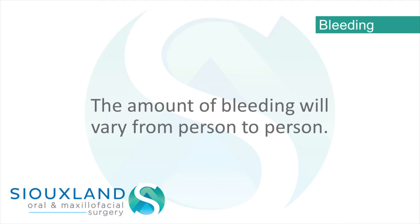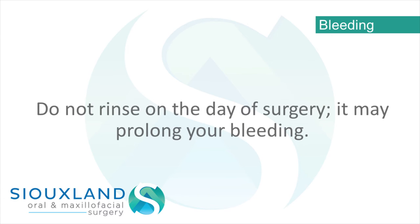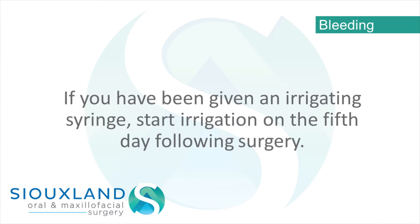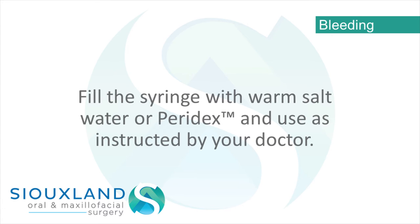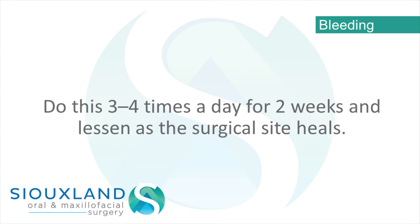The amount of bleeding will vary from person to person. Most of your bleeding will slow within 3 to 4 hours, but a small amount of bleeding is common for up to 24 hours. Do not rinse on the day of surgery — it may prolong your bleeding. If you have been given an irrigating syringe, start irrigation on the 5th day following surgery. Fill the syringe with warm salt water or Paradex and use as instructed by your doctor, 3 to 4 times a day for 2 weeks, lessening as the surgical site heals.